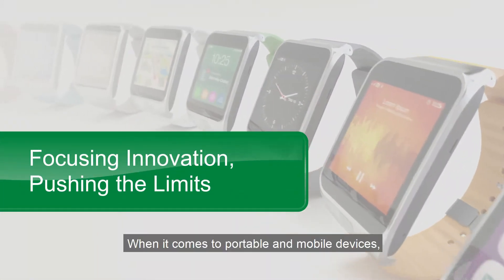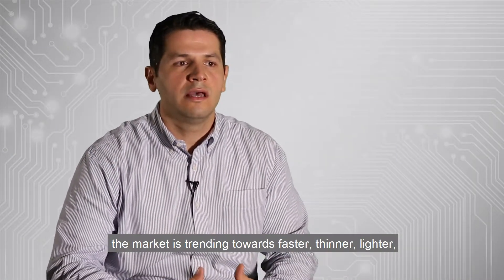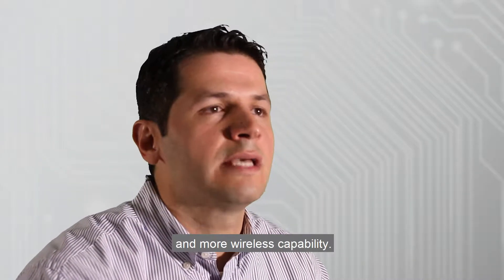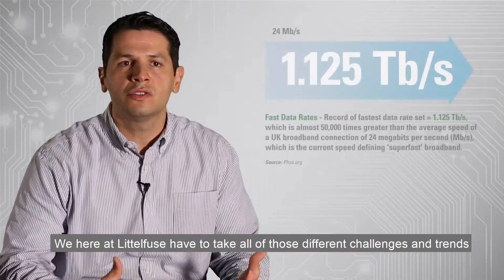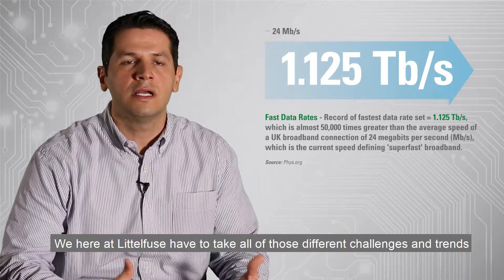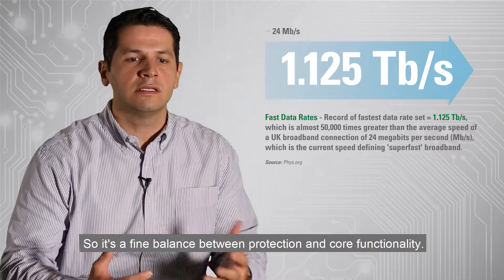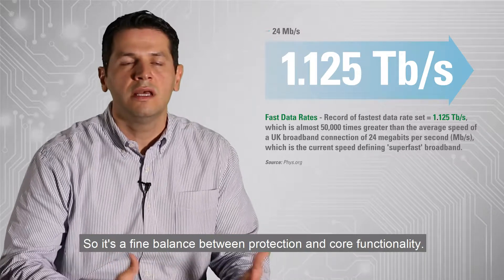When it comes to portable and mobile devices, the market is trending towards faster, thinner, lighter, and more wireless capability. We here at Littlefuse have to take all of those different challenges and trends into consideration when it comes to our products. It's a fine balance between protection and core functionality.